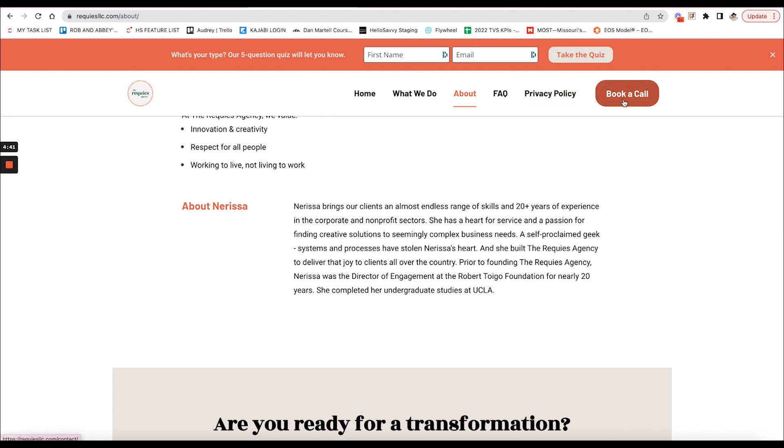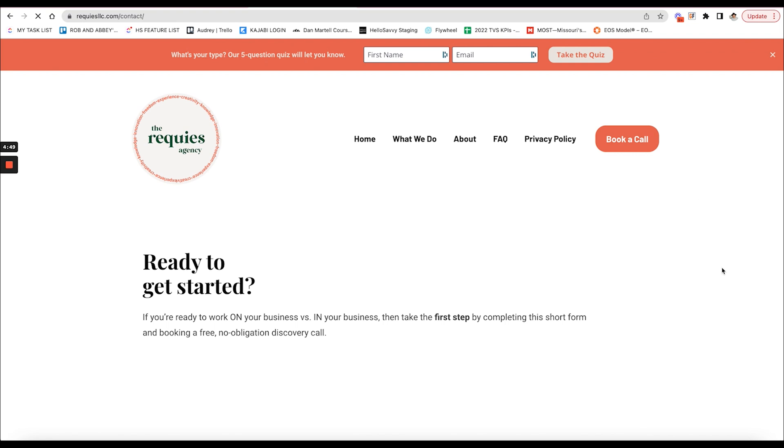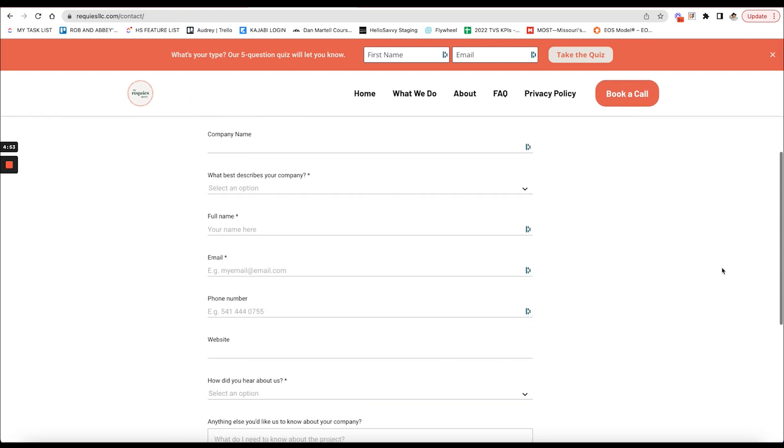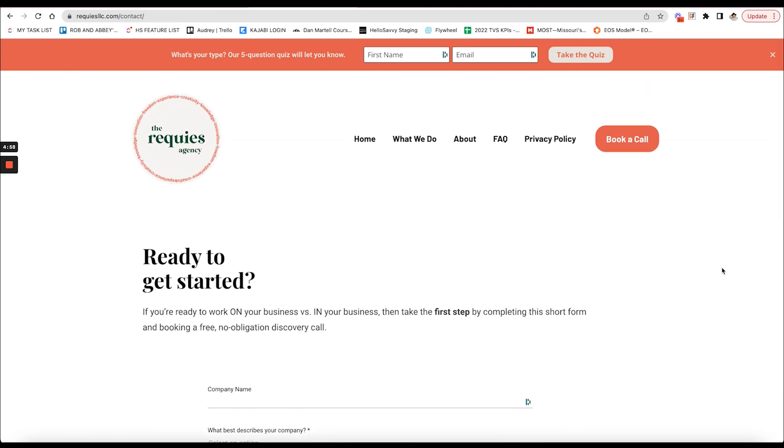There are other pages you can add, but I'm talking about the four main pages: your homepage, your services page, your about page, and then a call to action — a 'book a call' page. There always needs to be a next step. Nerissa has an awesome form to fill out to be able to book that call with her.